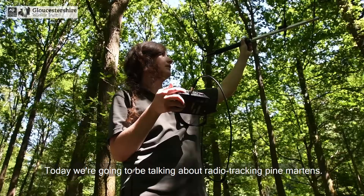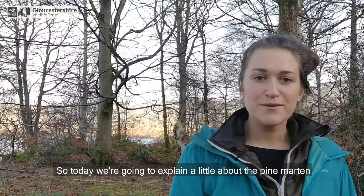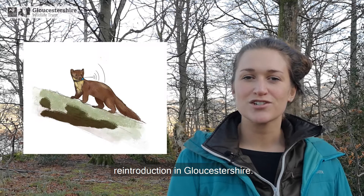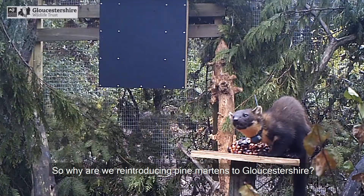Hi there, we're here bringing you another Marten Masterclass. I'm Kat and I'm Josie, and we're from Gloucestershire Wildlife Trust. Today we're going to be talking about radio tracking pine martens. We're going to explain a little bit about the pine marten reintroduction in Gloucestershire, show you a pine marten collar, and teach you how to radio track a pine marten.